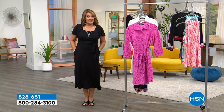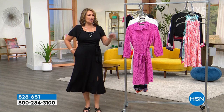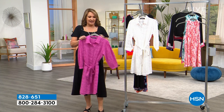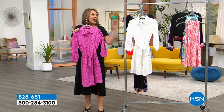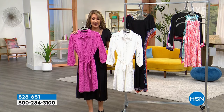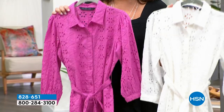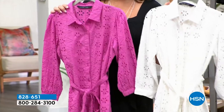Speaking of adorable dresses, this one is a good one. I love this dress — it is so cute. On HSN.com it is getting perfect reviews, every review a perfect five stars. Who does not love a beautiful eyelet dress?